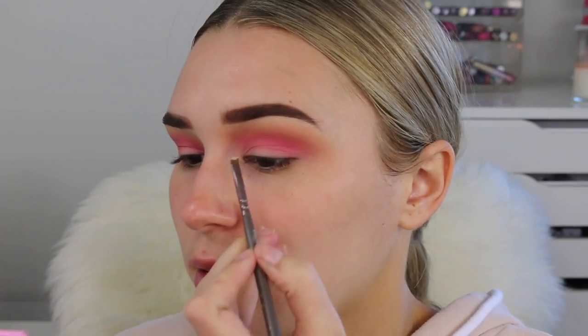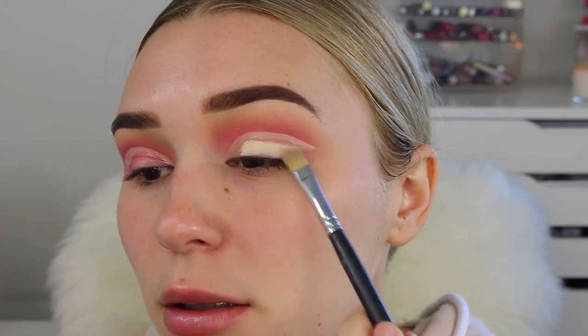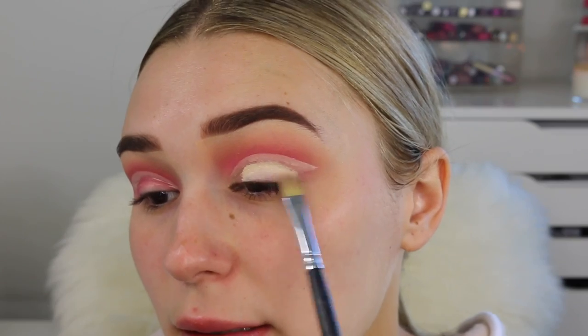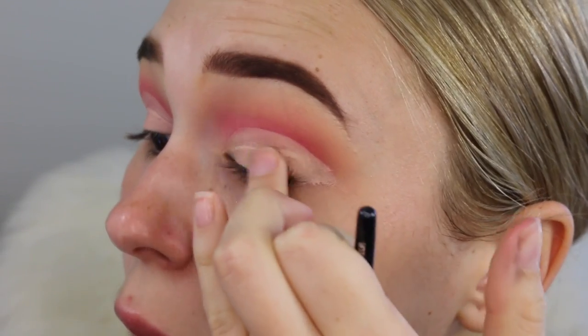Now taking some MAC Pro Longwear Concealer in the shade NC20, I'm just going to take a small angled brush and line right above my crease to make a cut crease with concealer all the way from inner corner to outer corner. I did this in a few videos back but I really like the technique and I want to show you guys again. Then going in with a concealer brush, I'm just going to pack this all over my lid so we have a nice clean cut. And then going in with this gold shade all over my lid — that is so glittery. Maybe I'll use my finger. Well, that's better.